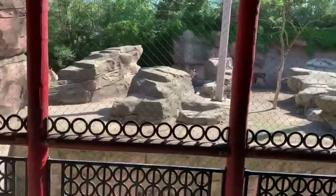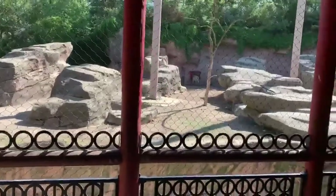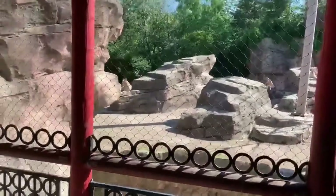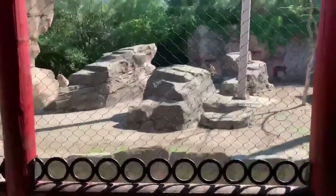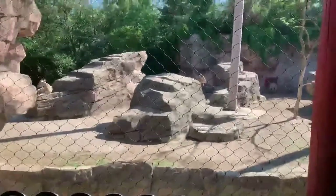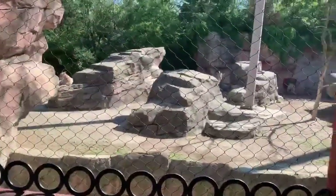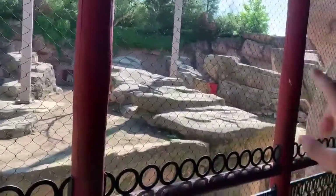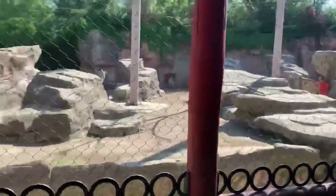This enclosure is a perfect example of using natural adaptations and implementing them into the enclosure design. Here we have some markhor — I'm not going to claim I know how to pronounce it properly — which live on cliff faces and cliff dwellings. In the enclosure you can see they've implemented plenty of rock structures for these animals to climb.